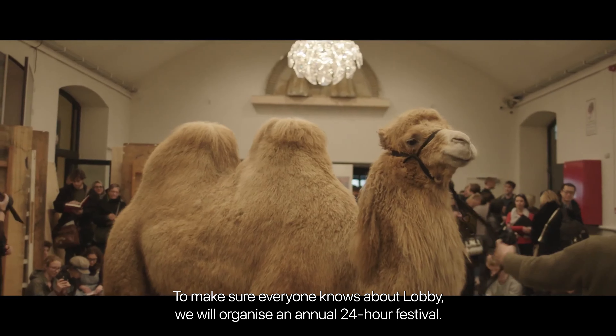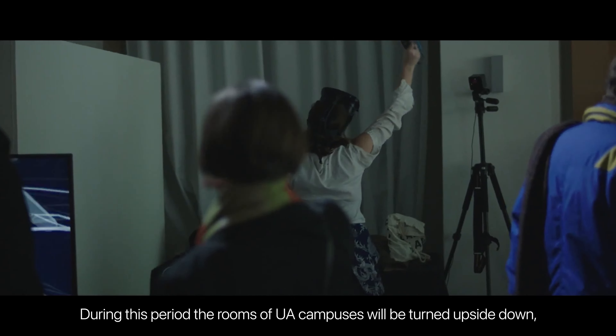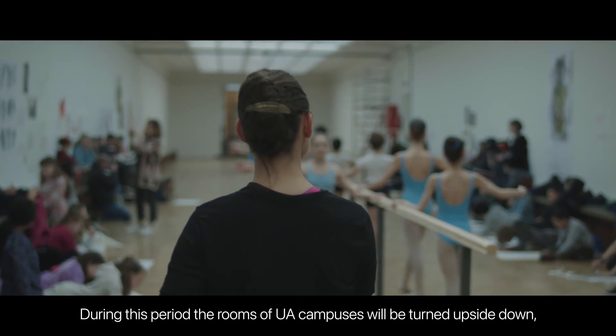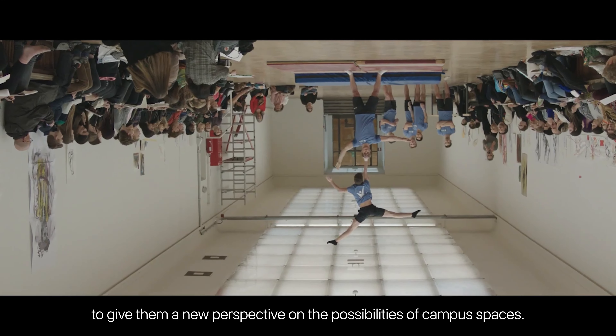To make sure everyone knows about Loblia, we will organise an annual 24-hour festival. During this period the rooms of UA campuses will be turned upside down, to give them a new perspective on the possibilities of campus spaces.